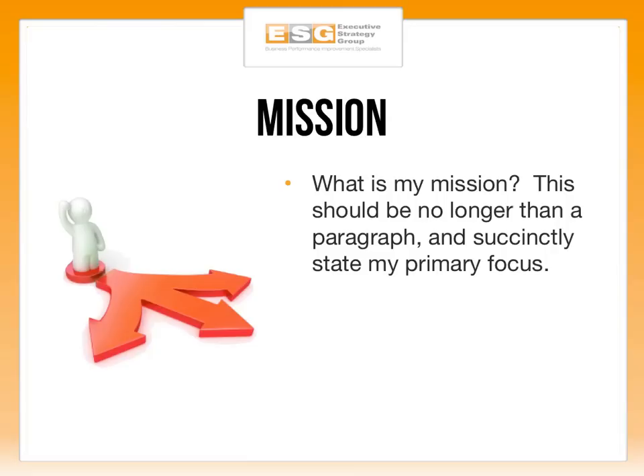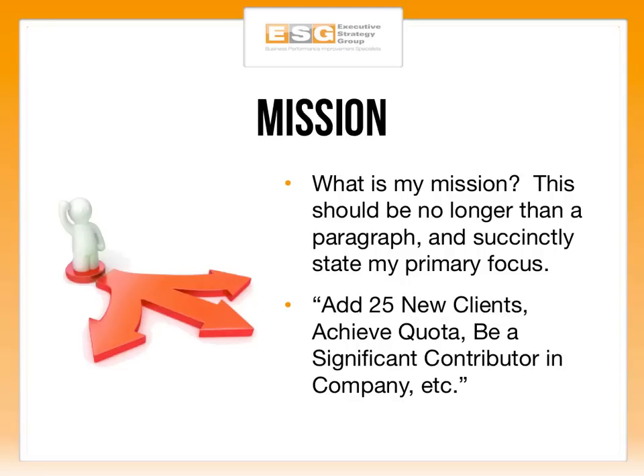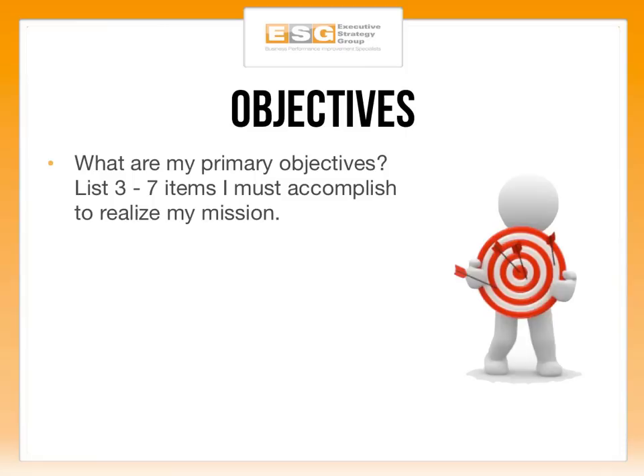The second part after the executive summary is the mission. This should be concise — no longer than a paragraph — and should succinctly state your primary focus. An example would be 'add 25 new clients' or 'achieve quota' if you're a sales executive, or 'be a significant contributor to the company.' I'd recommend being as specific as possible. For instance, being a significant contributor might mean going on ride-alongs with other sales reps or taking a leadership position among peers.